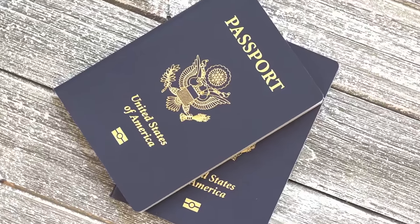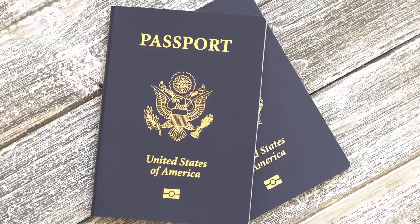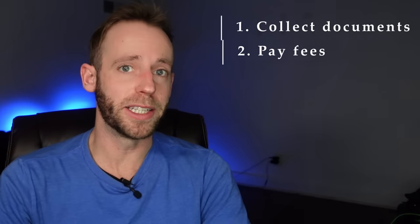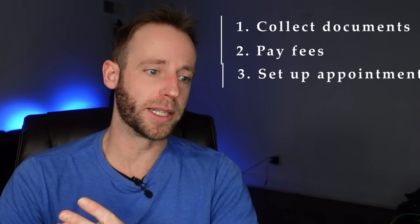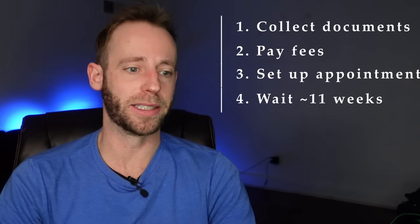The next thing you're going to need is your passport. You don't need it for every country — some places you can go on just a passport card — but I recommend you get the passport book. To do so, you'll need to collect documents, pay some fees, possibly set up an appointment, and then wait up to 11 weeks and pay at least about $165. There is a way to speed up that process, and I've made another video about that as well.